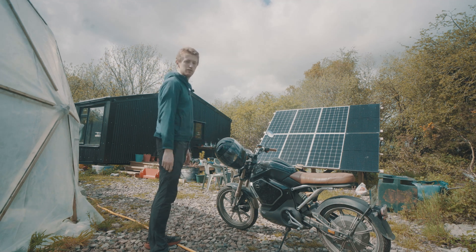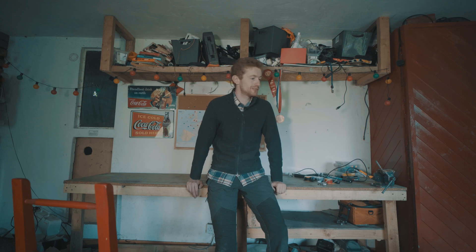I might keep the tires if they fit the new motor.